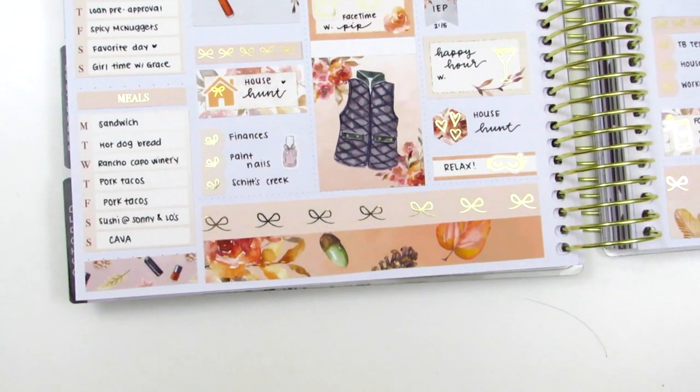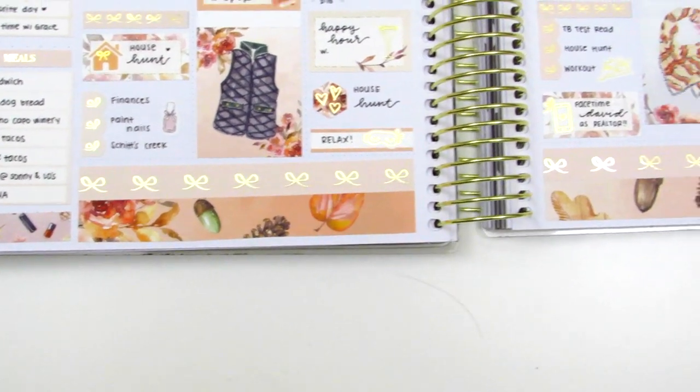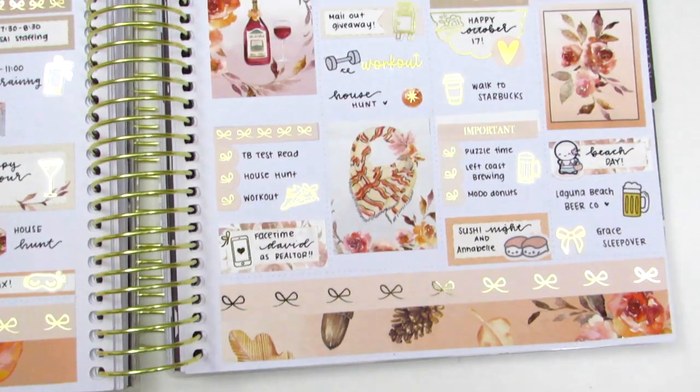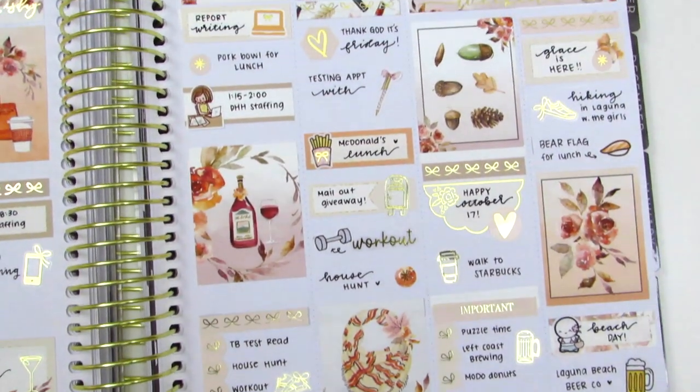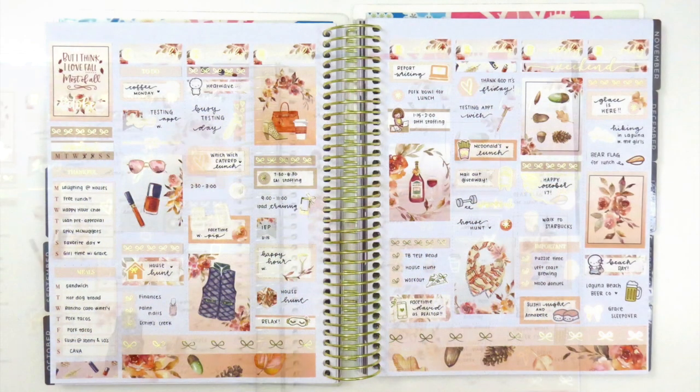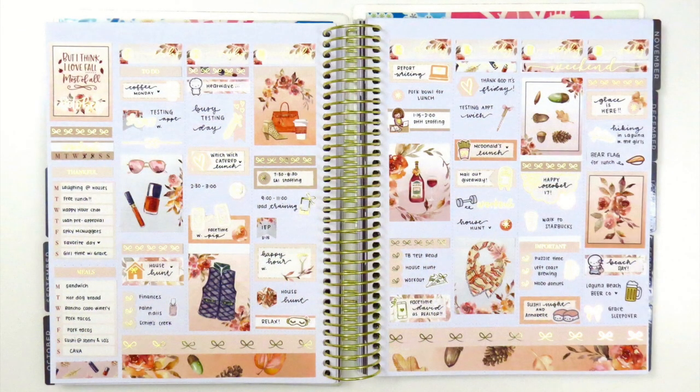I honestly love how this turned out. I purposely saved this kit for this particular week because of my favorite day — I always try to pick my favorite fall kit to use for this week. This one definitely was very special. I just love this artwork, I think it's so gorgeous and I really like how it turned out. I hope you guys enjoyed this as well.